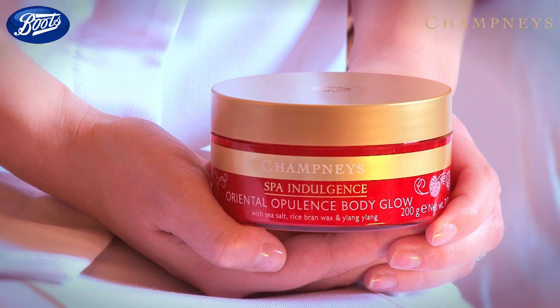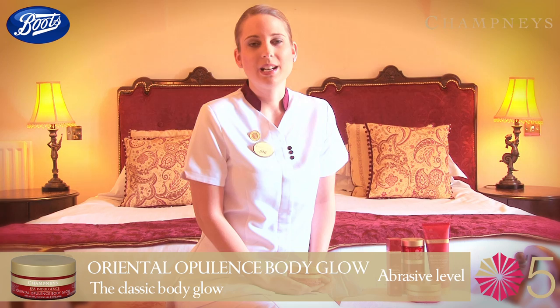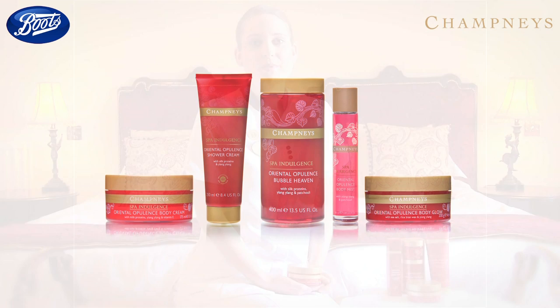I like to use Oriental Opulence Body Glow once a week as my classic hydrator. To recreate the perfect spa experience at home, after applying the scrub to damp skin, indulge in a nice hot warm bath and allow the salts and oils to melt and cocoon you in the water. Then continue your beauty ritual and apply Oriental Opulence Body Cream all over the body — your skin will feel hydrated all day.